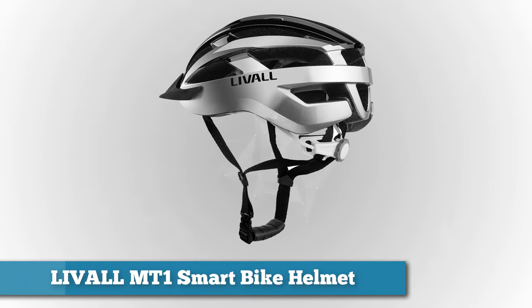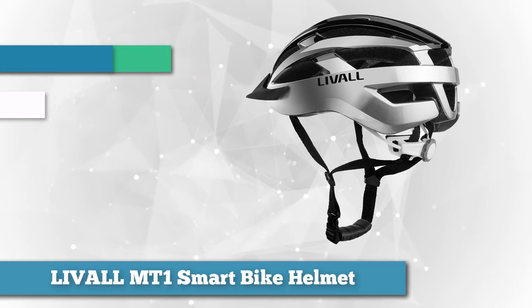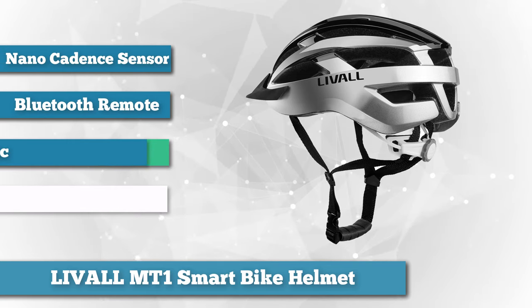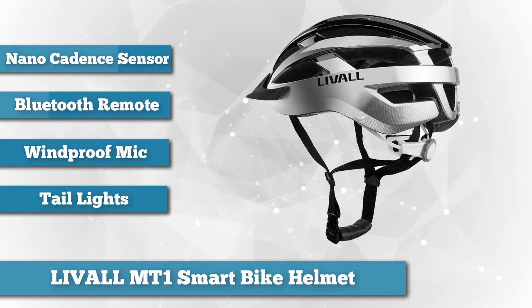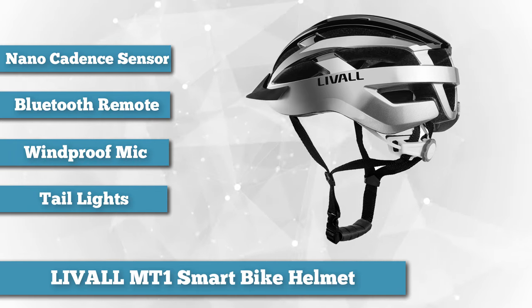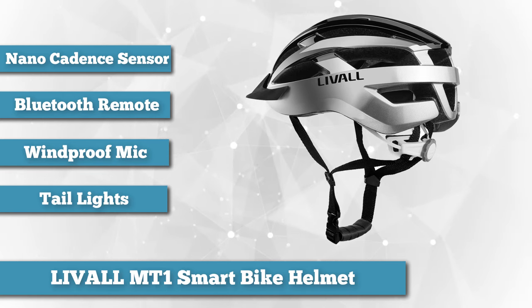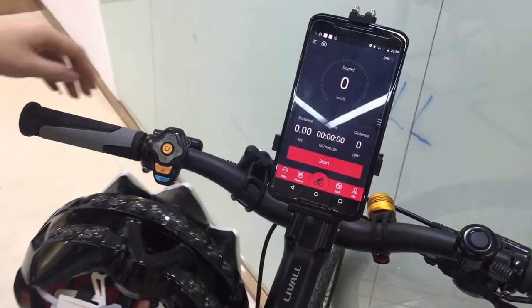Next, we have the Laval MT1, a helmet armed with unique accessories that will make your biking experience smarter and safer. It's equipped with a nano cadence sensor and a Bling Jet Bluetooth remote control. The nano cadence sensor connects to the bike's pedals and links via Bluetooth to a connected phone app, which records speed, distance traveled, calories burned, RPMs, and much more.